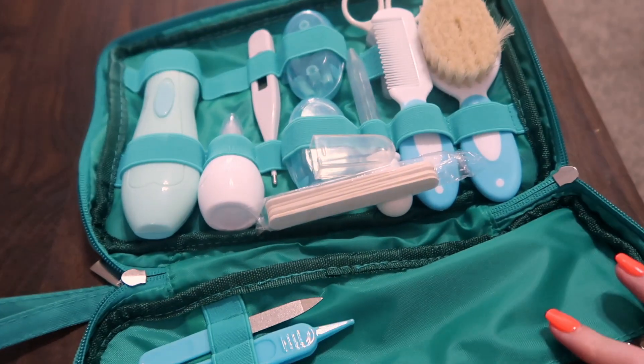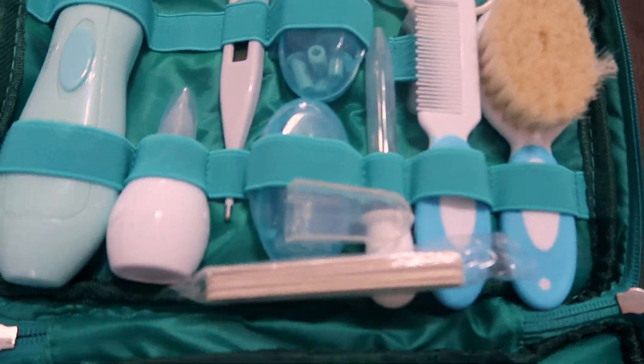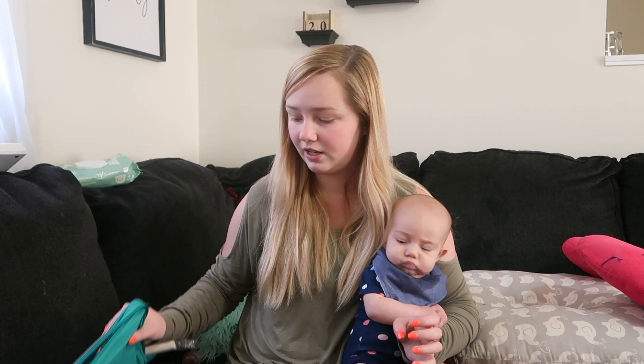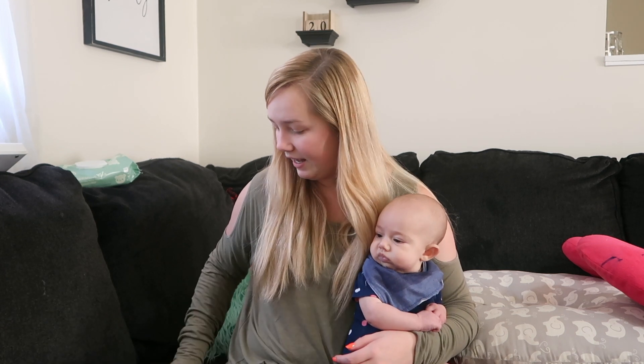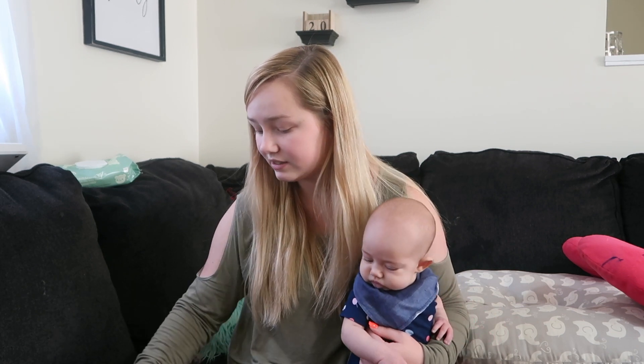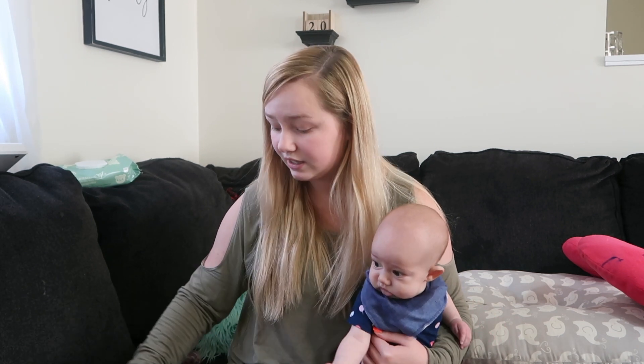This kit comes with a whole bunch of things that you can use to take care of your baby, and it's super convenient. It comes in this nice little pouch that you can keep it in — it's really thin and easy to store. I really like this kit. This is definitely something that you need to have if you have a baby, and it's at a very good price and comes with a lot of good useful things.